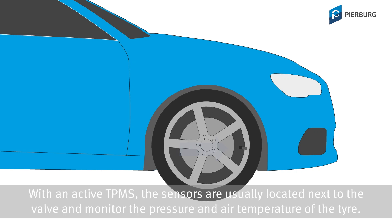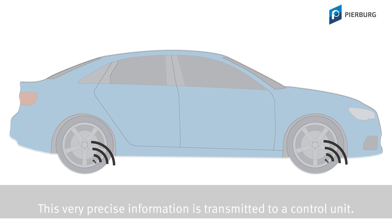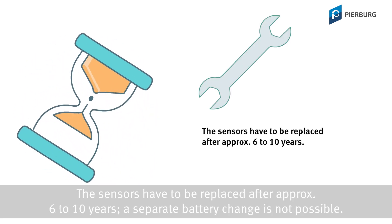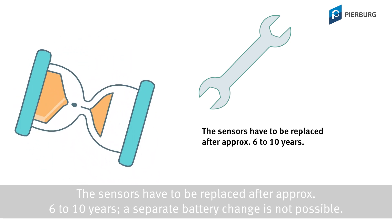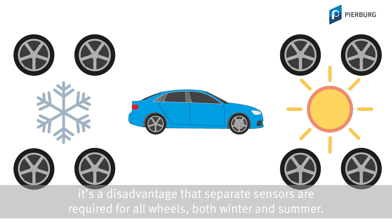With an active TPMS, the sensors are usually located next to the valve and monitor the pressure and air temperature of the tire. This very precise information is transmitted to a control unit. Each wheel is equipped with a battery-operated sensor. The sensors have to be replaced after approximately 6 to 10 years, and a separate battery change is not possible. In addition to the cost of replacing the sensor, it is a disadvantage that separate sensors are required for all wheels, both winter and summer.